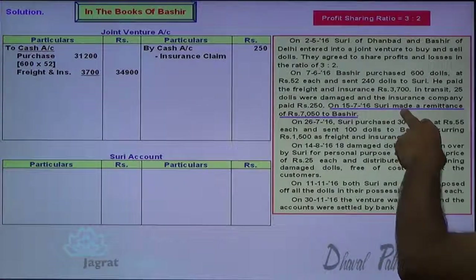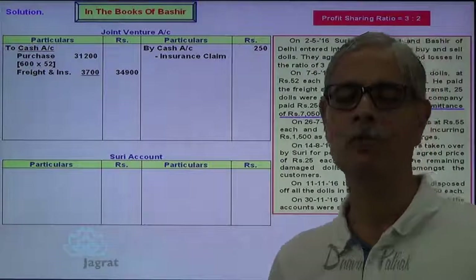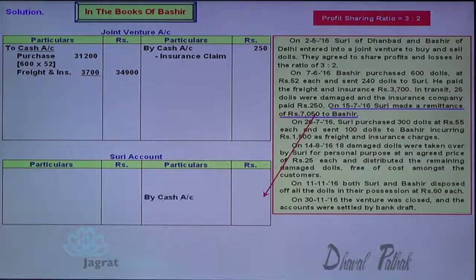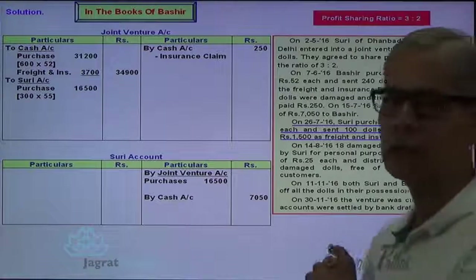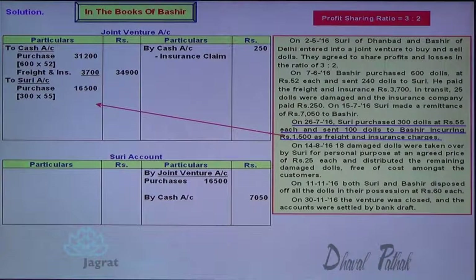Remittance: Suri made a remittance of $7,050 to Bashir — I got the money from Suri. Cash is received. Cash or bank account debit to Suri account credit. Suri has purchased 300 dolls at $55 — this is a purchase for joint venture business, joint venture account debit. Suri is the giver — credit the giver, Suri account is to be credited. $100 are transferred by one partner to another — no entry because it is just a transfer of possession. Expenses paid are recorded — joint venture account debit to Suri account credit.